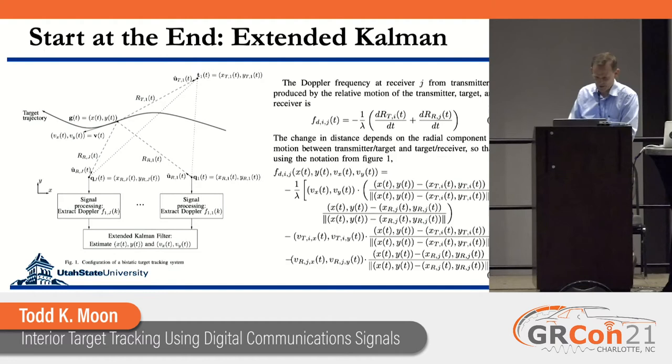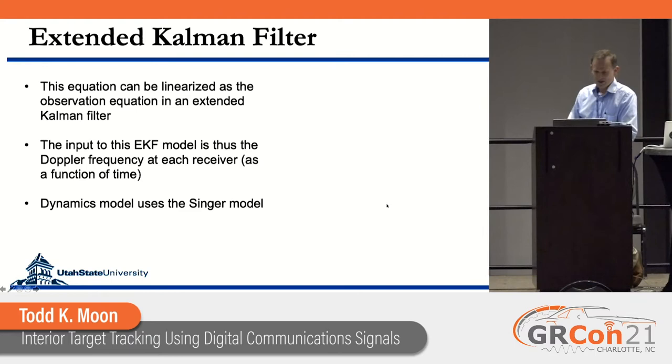To motivate that this could work: the Doppler frequency F_D on the track from transmitter I to receiver J depends on the position and velocity of the target in a rather complicated way. We take that messy equation, linearize it, and use it as the observation equation for an extended Kalman filter. In the extended Kalman filter we use a Singer model, which is designed for maneuvering targets.